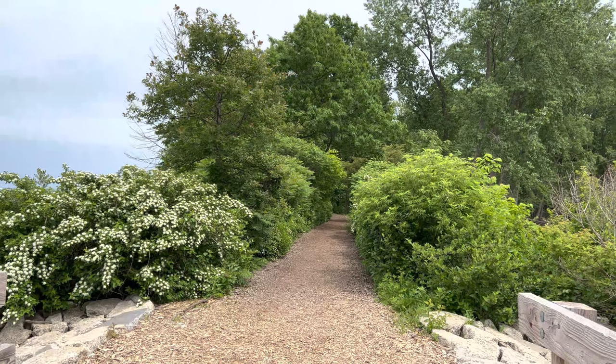The garden on this estate is so massive and so gorgeous — the view is absolutely breathtaking.